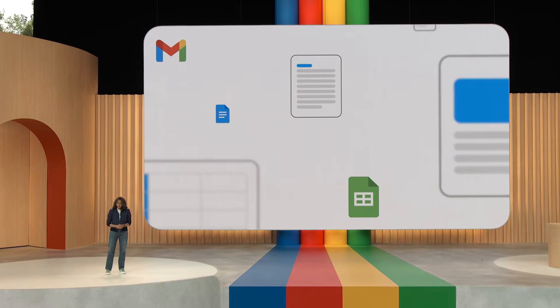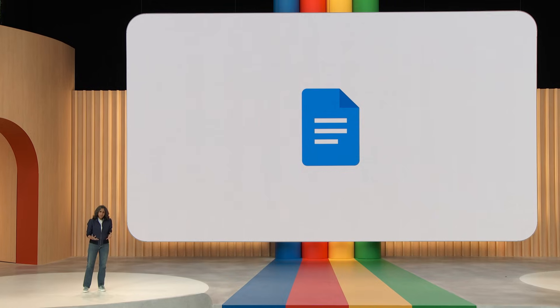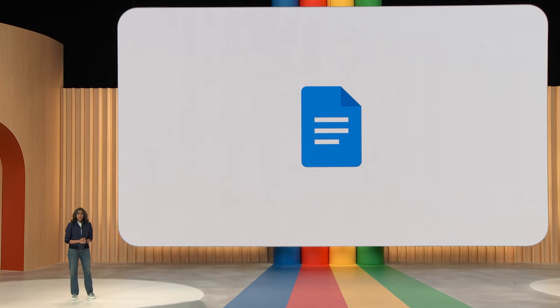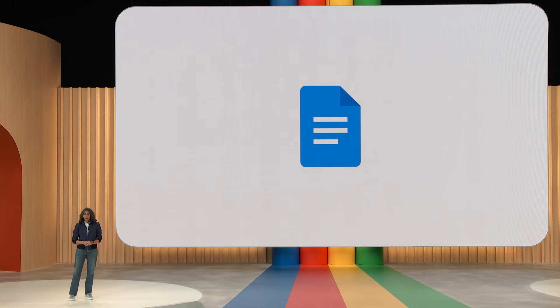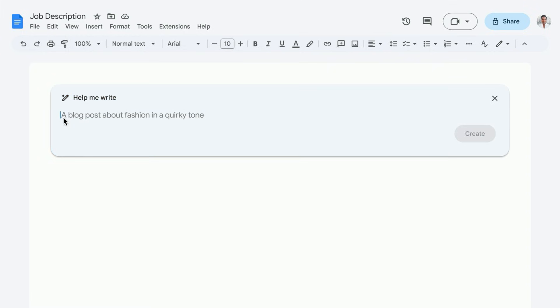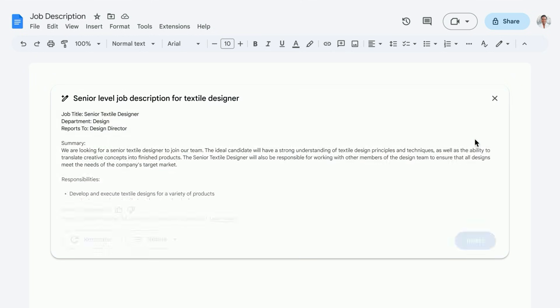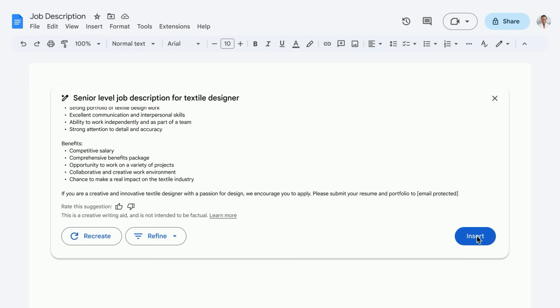One of our most popular use cases is the trusty job description. Every business, big or small, needs to hire people, and a good job description can make all the difference. Here's how Docs has been helping. Say you run a fashion boutique and need to hire a textile designer. To get started, you enter just a few words as a prompt: 'senior level job description for textile designer.' Docs will take that prompt, send it to our PaLM 2 base model, and let's see what we got back.